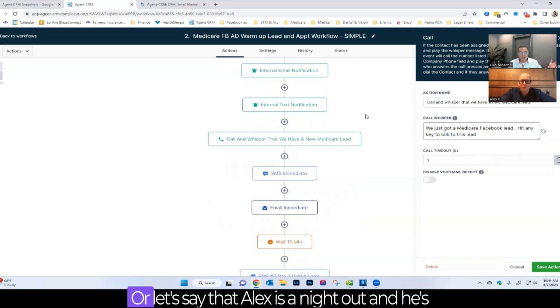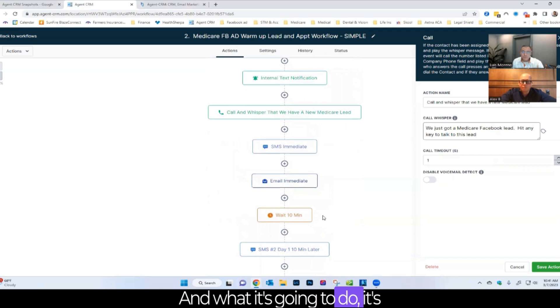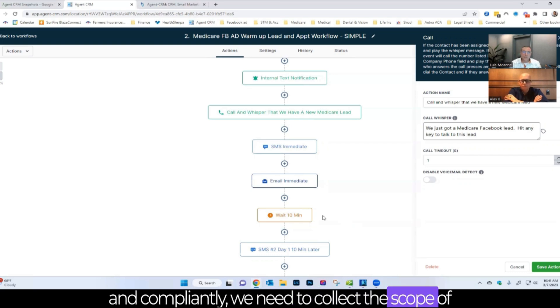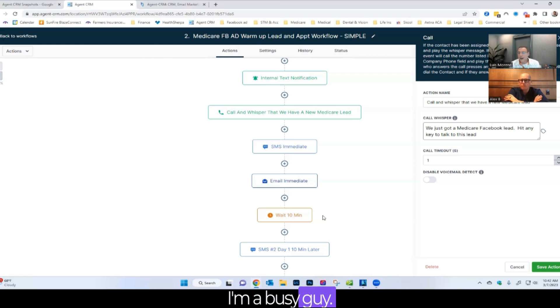But if the lead doesn't want to talk right away, or if it's 12 o'clock at night and all that gets bypassed, the system sends the lead a series of emails and text messages to warm them up. It sends pictures of Luis, his office, and his team — letting them know he's real and that he'll be calling, along with the number he'll be calling from. Importantly, these messages also collect a scope of appointment and a list of all their doctors and medications, so that when Luis calls, the lead already knows what needs to happen and is ready to go.